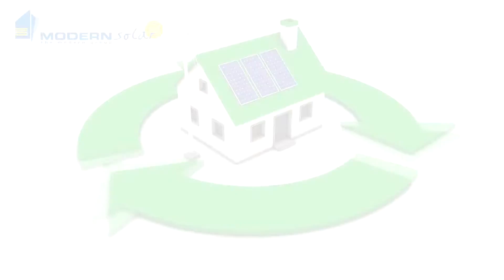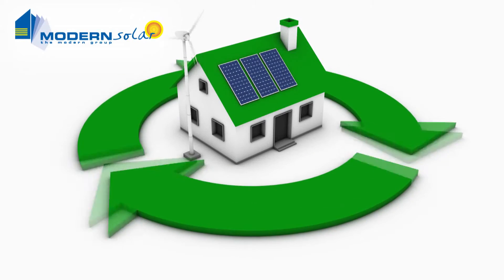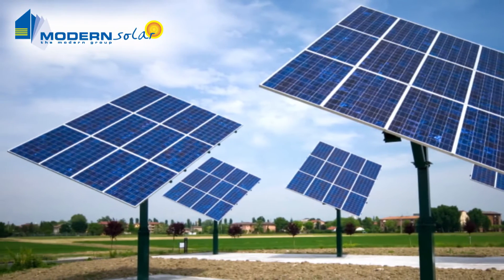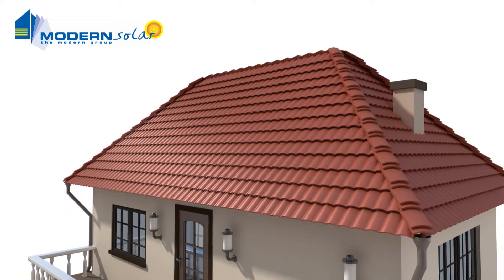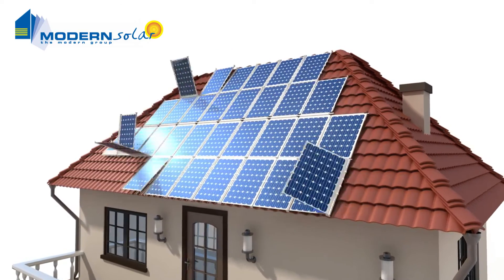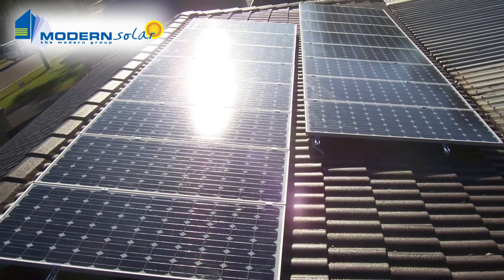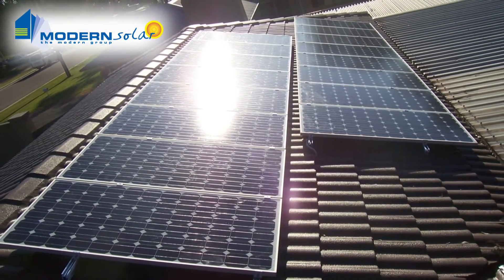The next thing to consider is where the panels should go. There are lots of options out there in terms of mounting, such as roof mounting, freestanding, or even more advanced tilting or tracking panels. Generally we find that for cost and easy maintenance, your best bet is to use a traditional roof mount with your panels facing north. That way you get maximum efficiency for a minimum of fuss.